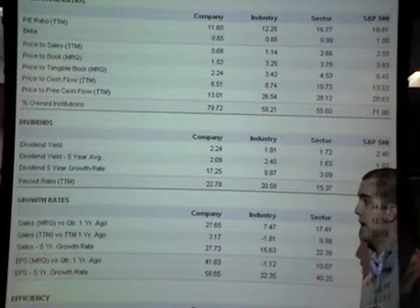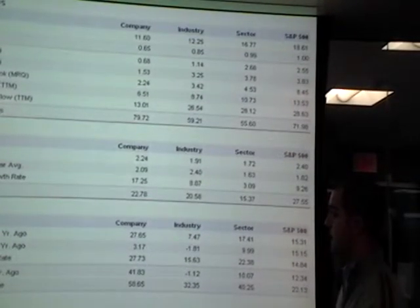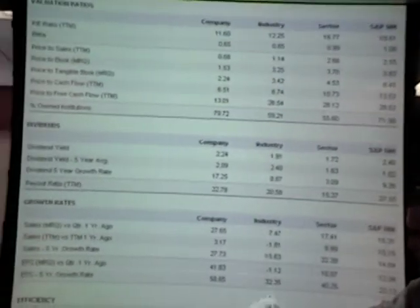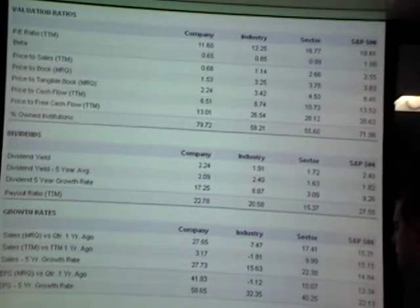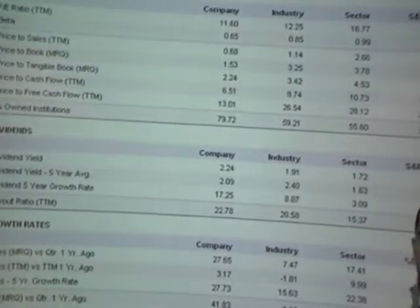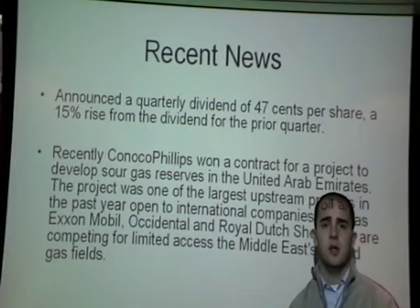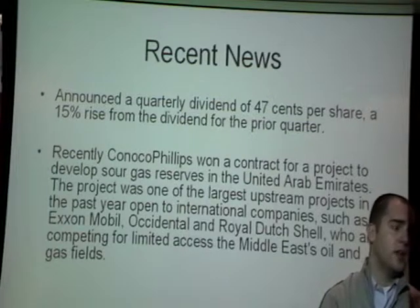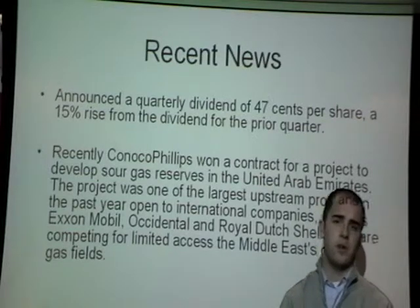As far as growth rates, their sales growth is over the industry sector and S&P 500, and its earnings per share is also higher than the industry sector and S&P 500. Their receivable turnover and inventory turnovers are also very positive for the company, showing that they're able to turn over both their receivables and inventory. Recently, they increased their dividend from $0.45 to $0.47 quarterly, which was a 15% increase in the dividend, showing that the company is financially stable and able to let shareholders benefit from their increased earnings.